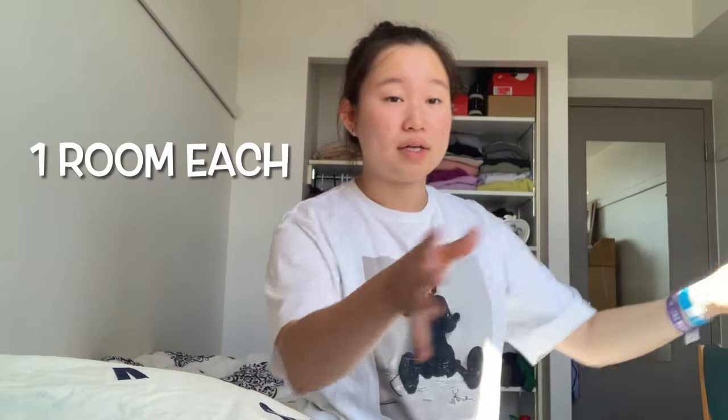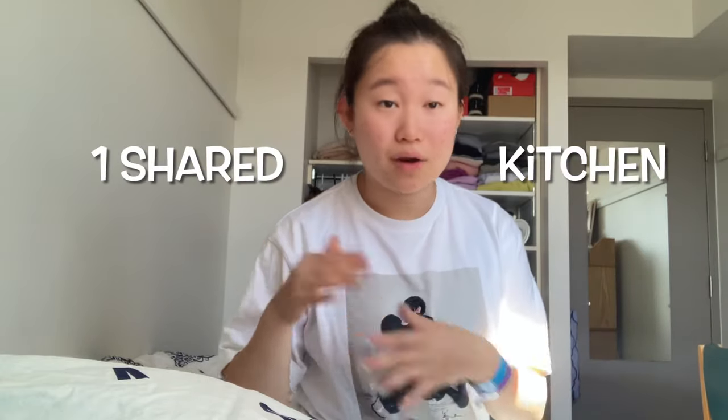A suite is different from traditional or hybrid style. Traditional means two people sharing one room; hybrid is a little different. In our suite, we have four people and each person gets their own room, and we share one kitchen. I'll be going over how I arranged my dorm, some general impressions, and what my first few days were like, so stay tuned for that at the end.